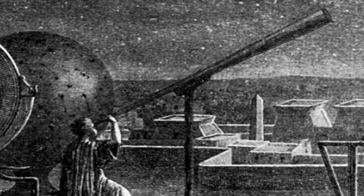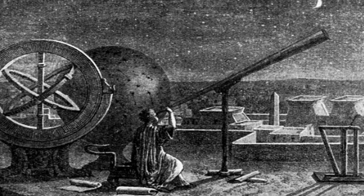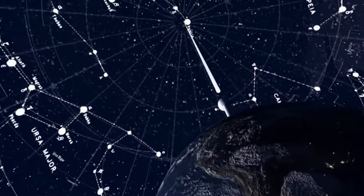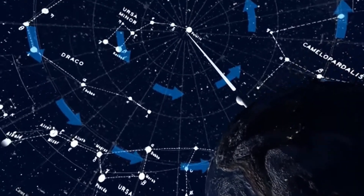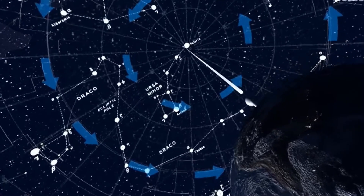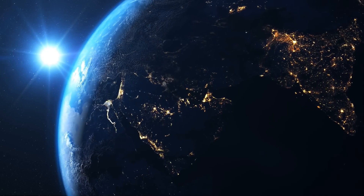One of perhaps the most important things about the star for mankind is that Spica is believed to be the star that gave Hipparchus the data that led him to discover the precession of the equinoxes. This phenomenon refers to the gradual shift in the orientation of Earth's rotational axis, which causes the positions of the equinoxes to move westward along the ecliptic over time.